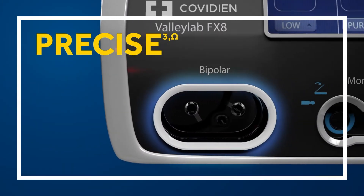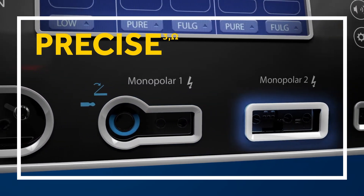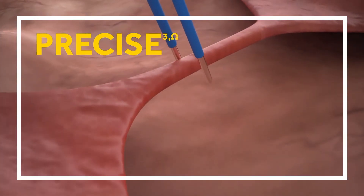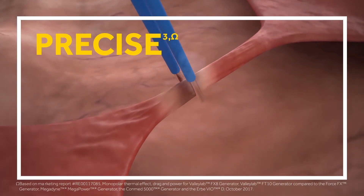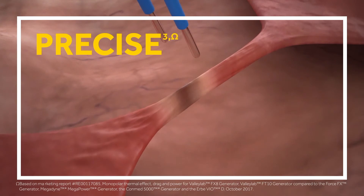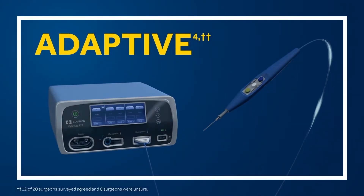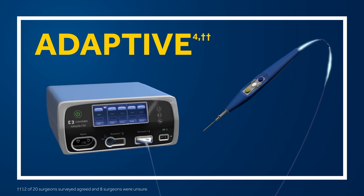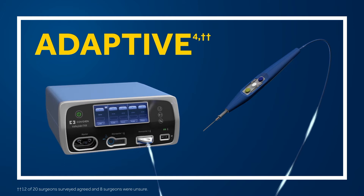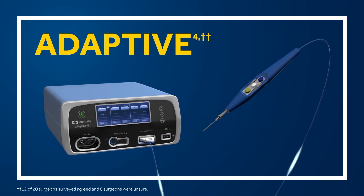The ValliLab FX8 Energy Platform provides consistent and precise mono and bipolar energy delivery. Electrosurgical devices perform better than ever with enhanced precision, powered by TissueFect tissue sensing technology that adjusts energy output for precision in all modes. Your electrosurgical instruments will adapt to tissue variability in real time.